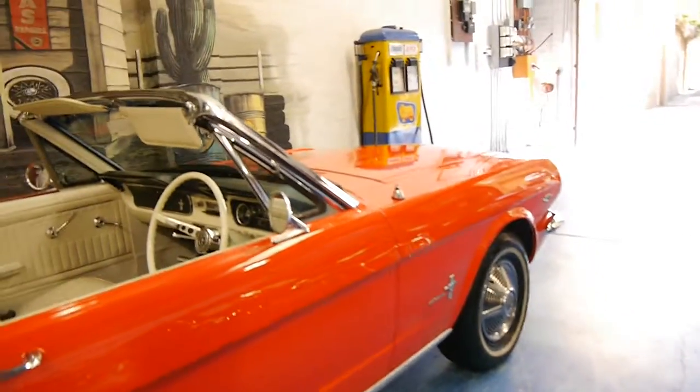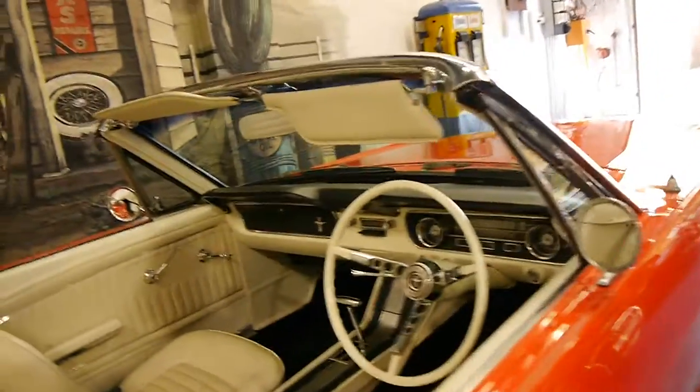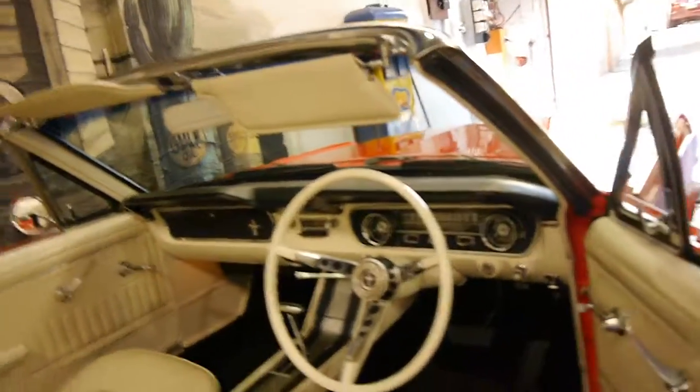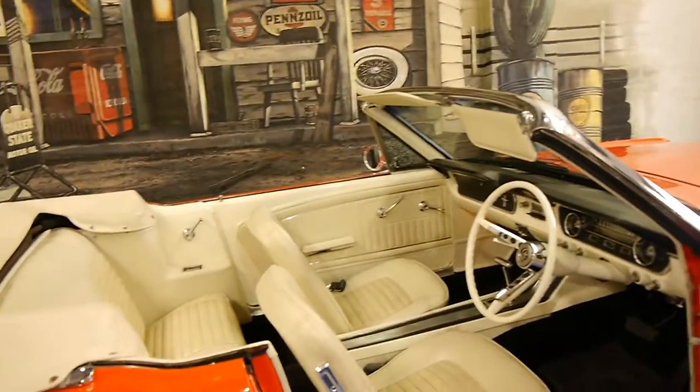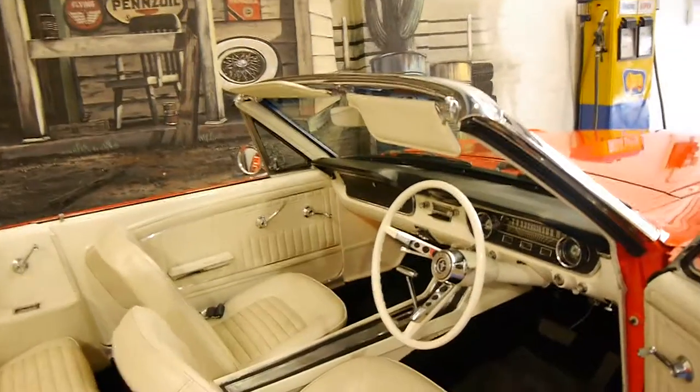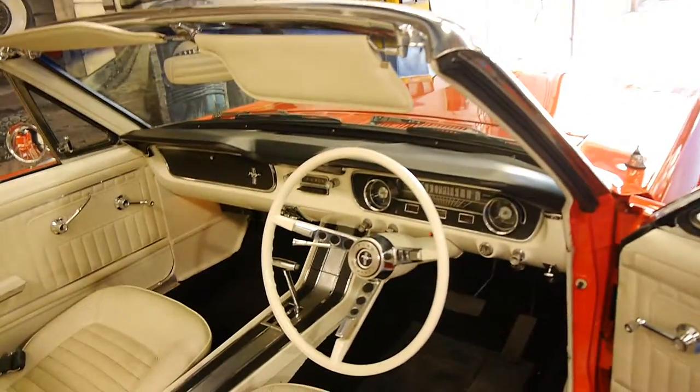It's got the 289 motor which is a V8. It's got power steering. It's got an electric soft top roof which works absolutely perfectly. The automatic transmission is nice and smooth.